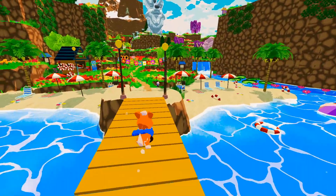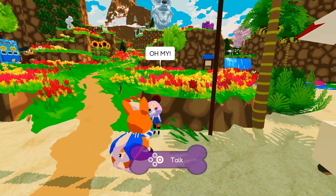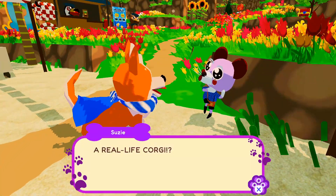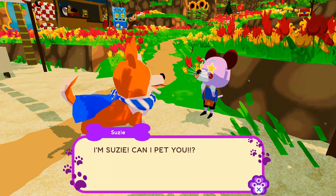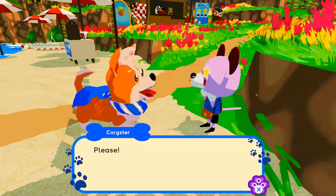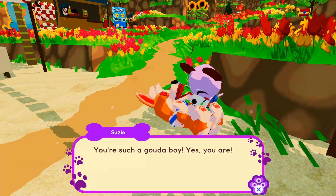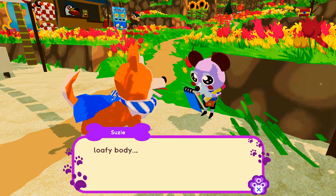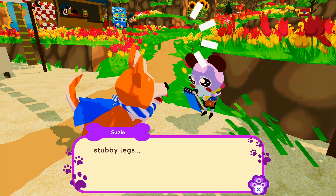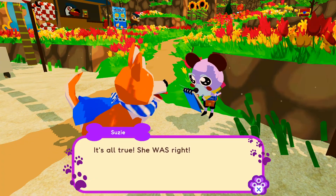Okay, let's go — we can jump. Oh my, a real life Corgi! I'm Susie, can I pet you? Please. You're such a good boy, yes you are. And look at that — loafy body, stubby legs, heart butt. It's all true, she was right.